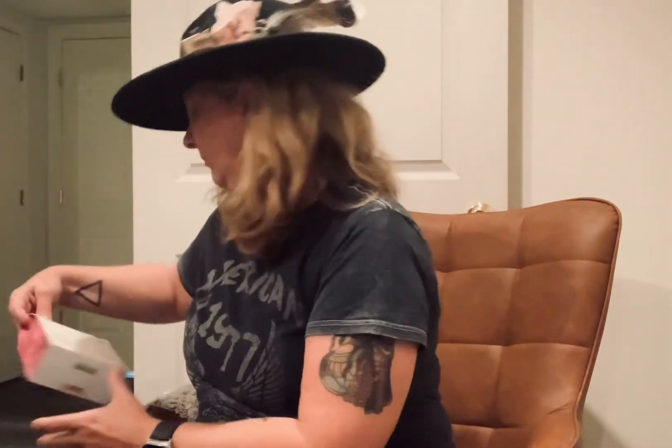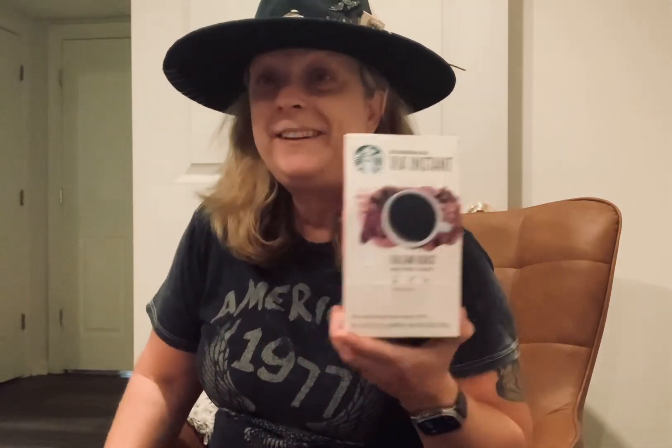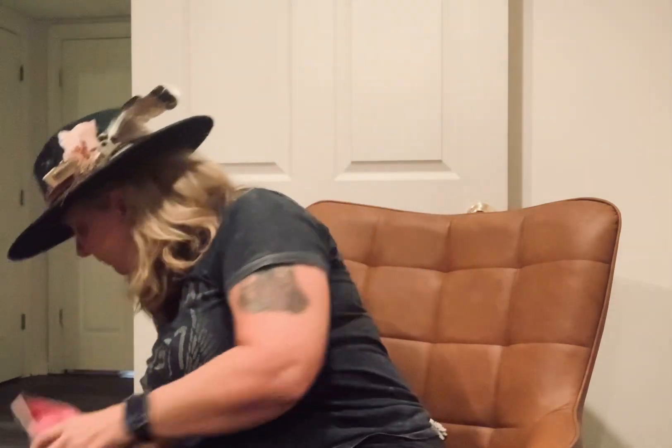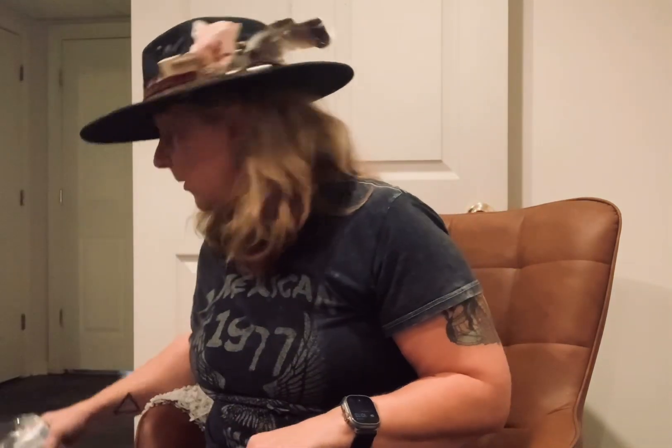Everybody knows I have to have my coffee, so I really love Starbucks coffee. I just do the Via packets — they're yummy — and I have all of these individually packaged creamers and sugars that I can take with me too.